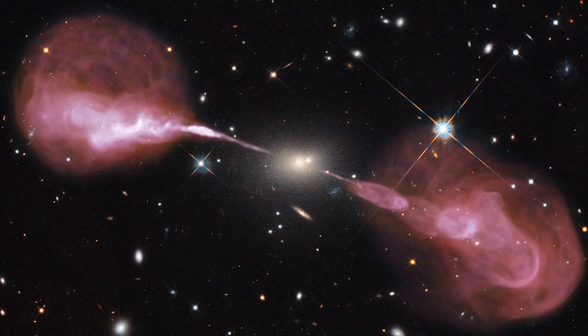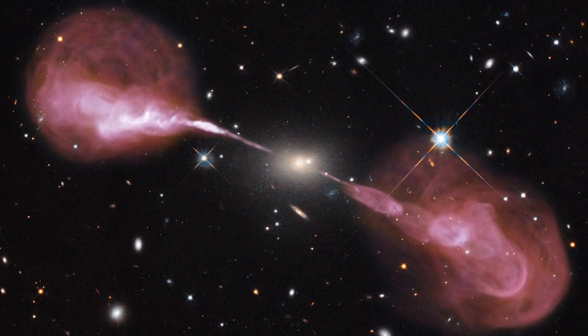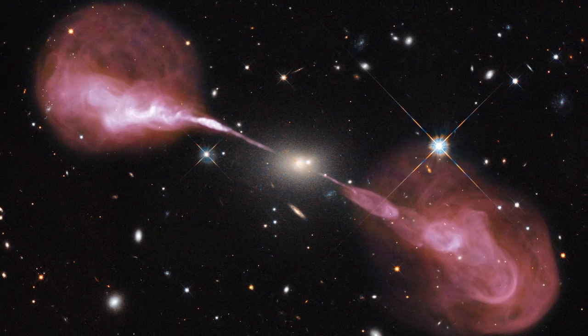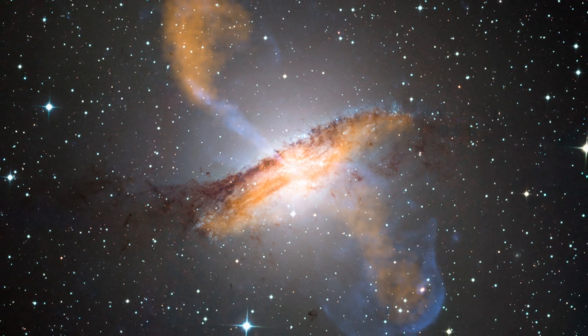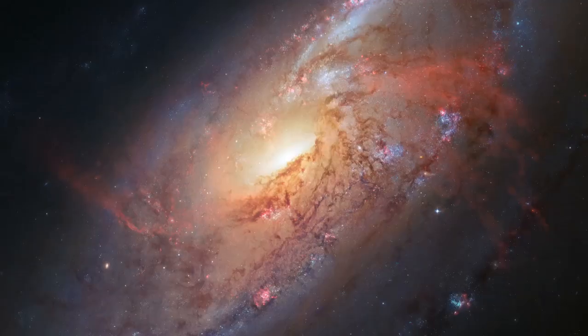It is not just spirals that show jets — elliptical galaxies do too, such as the spectacular radio jets seen around the nearby galaxies Hercules A and Centaurus A. And yet none of these show any of the features seen in Messier 106.